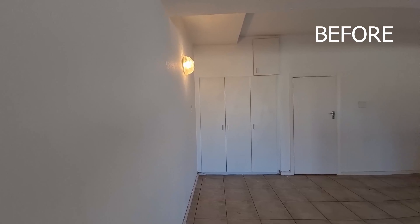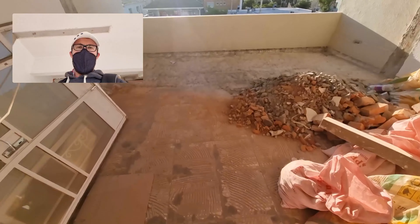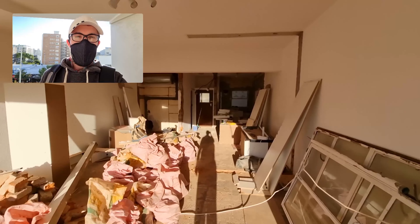That area has been removed and is waiting to be fixed up. Over here on the balcony, all the tiles have been removed to make it one level. So that's pretty much it for day five.